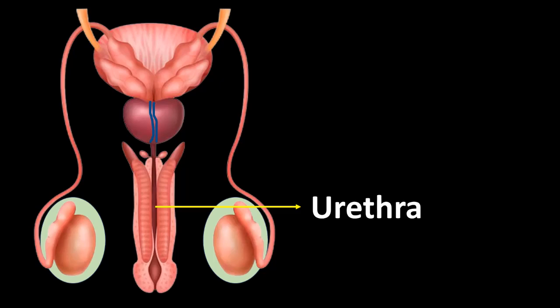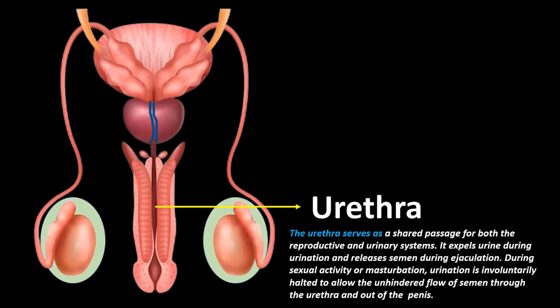Urethra: The urethra serves as the shared passage for both the reproductive and urinary systems. It expels urine during urination and releases semen during ejaculation. During sexual activity or masturbation, urination is involuntarily halted to allow the unhindered flow of semen through the urethra and out of the penis.